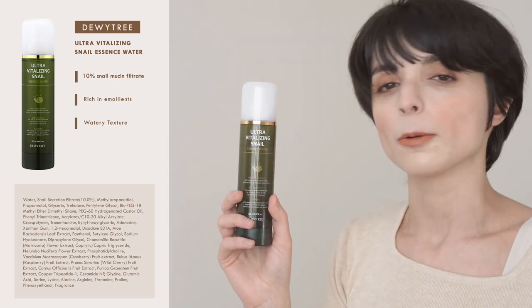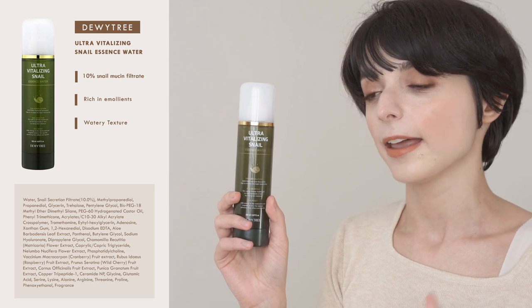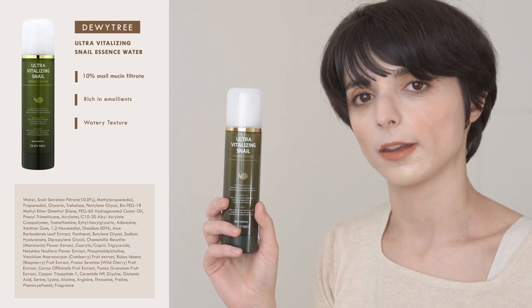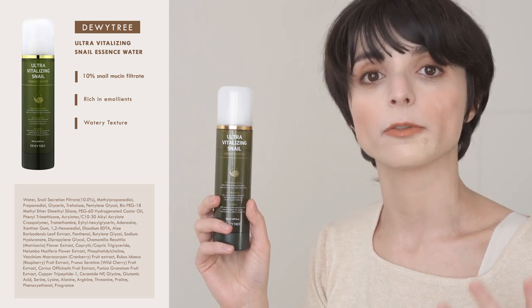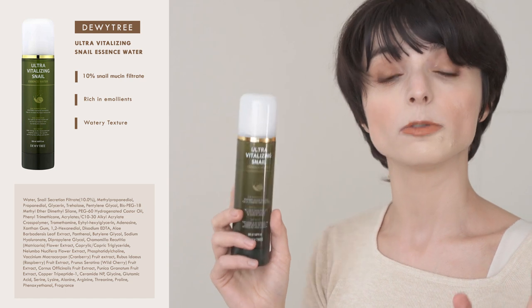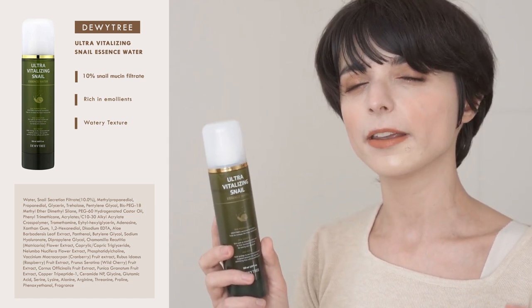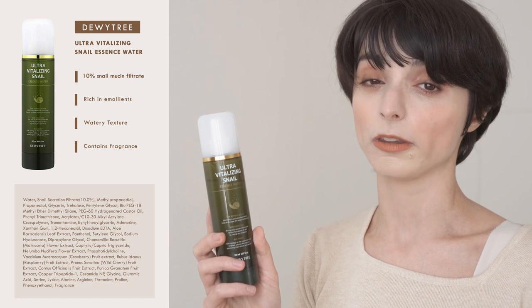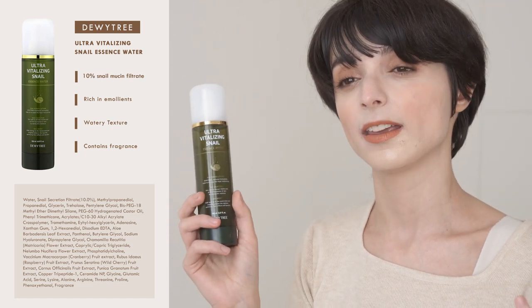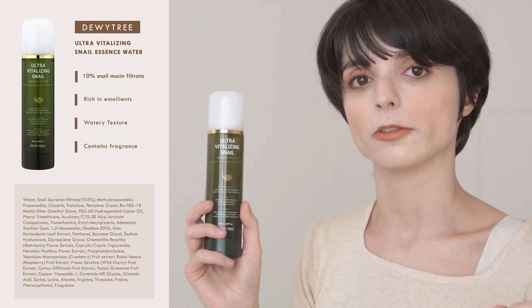Unlike the essence from COSRX, I find that the formula of this product sinks more deeply into the skin and keeps it moisturized for a lot longer. This essence is suitable for all skin types; however, it does contain fragrance, so if you need or want to avoid fragrance at all costs, this is not the best product for you.